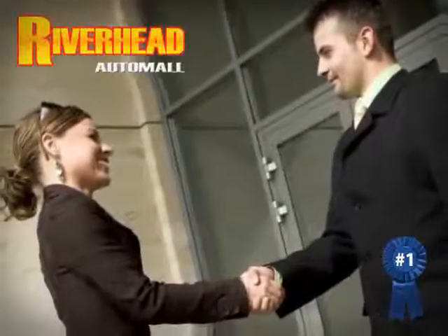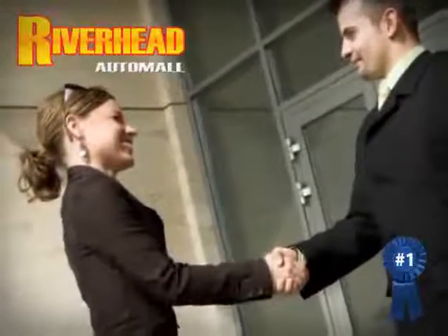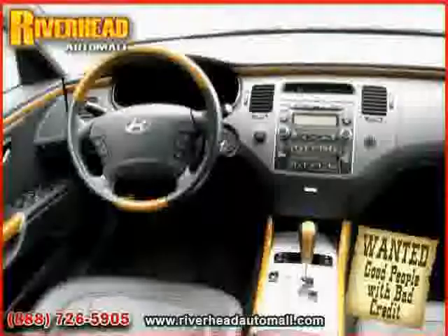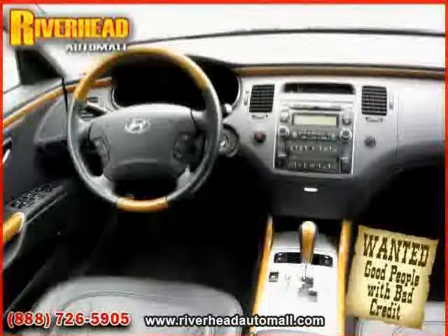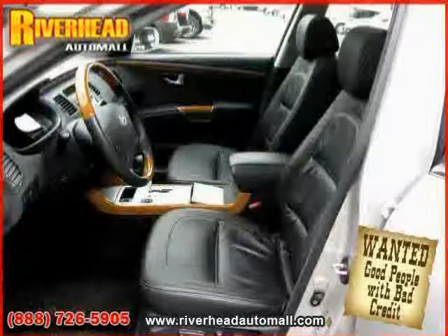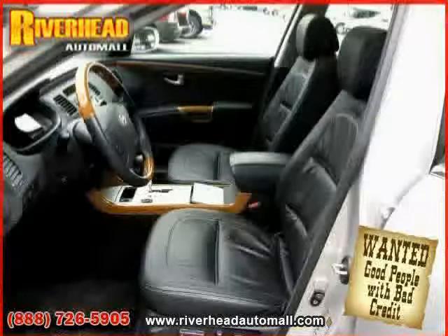Great savings are available on vehicles like this 2008 Hyundai Azera, equipped with leather interior, satellite radio, power door locks, sun moon roof, heated mirrors, driver and passenger side airbag, and traction control.